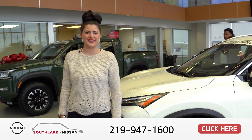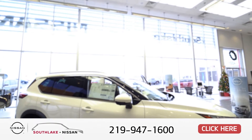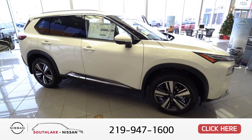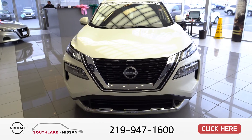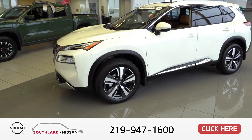Hi, I'm Jenna at Southlake Nissan, home of the Lifetime Warranty. This is our 2023 Nissan Rogue Platinum, top of the line edition. The 2023 Rogues have LED headlights and they also have 19-inch alloy wheels.